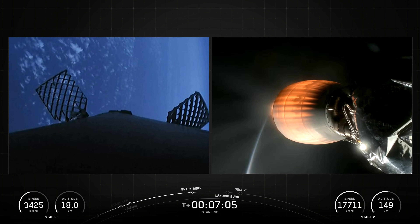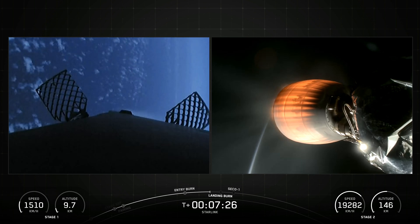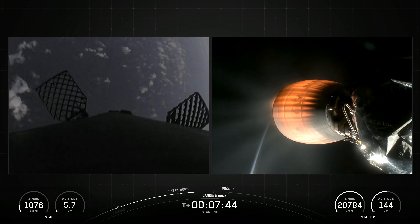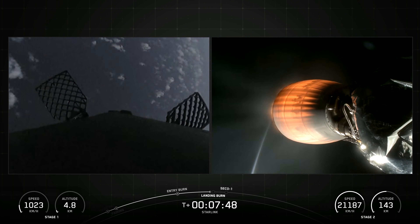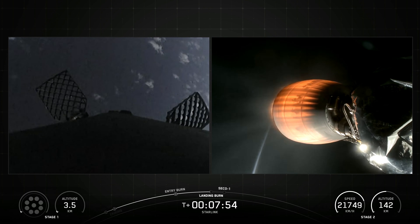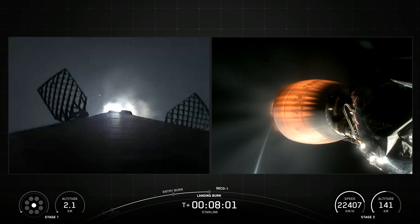The second stage, powered by a single Merlin vacuum engine, delivers Falcon 9's payload to the desired orbit. The second stage engine ignites a few seconds after stage separation and can be restarted multiple times to place multiple payloads into different orbits. Made of a carbon composite material, the fairing protects satellites on their way to orbit. The fairing separates approximately three minutes into the flight, and SpaceX continues to recover fairings for reuse on future missions.